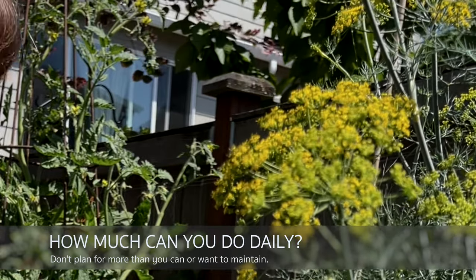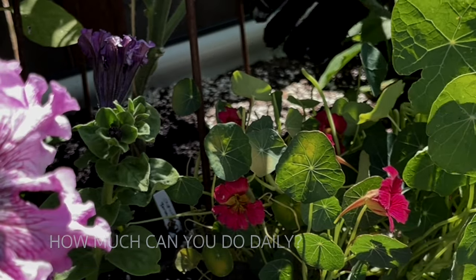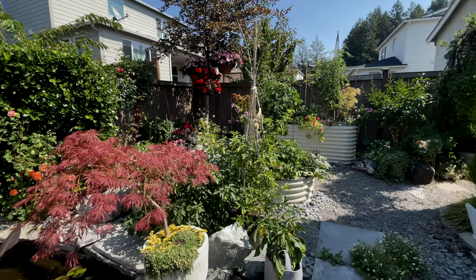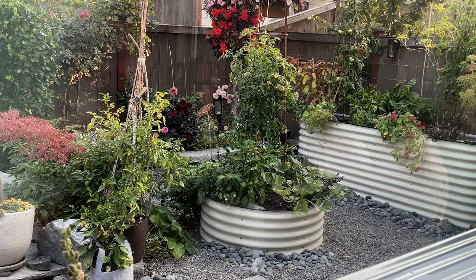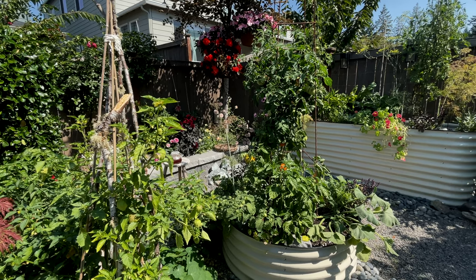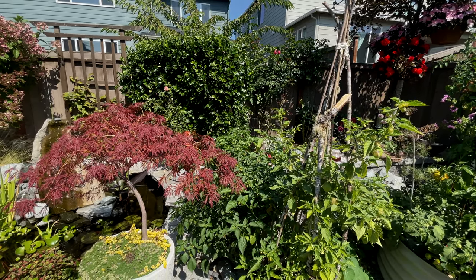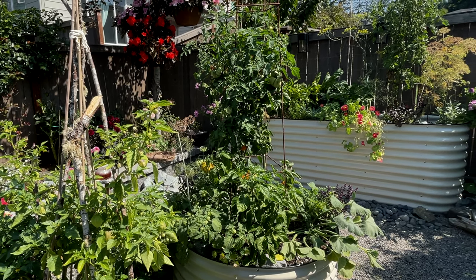I love anything that has to do with food and flowers, but I also have to think about what I can do daily. I do have my job and I need to take care of the garden, and it does require my time, so make sure you think about that. How much do you realistically want to maintain, and design around that goal. If you don't want to grow vegetables and do a lot of maintenance, consider growing perennials. I incorporate both in my garden — I love perennials because I don't have to maintain them as much.